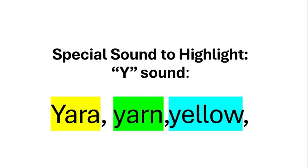Read the yellow word. Read the green word. Read the light blue word.